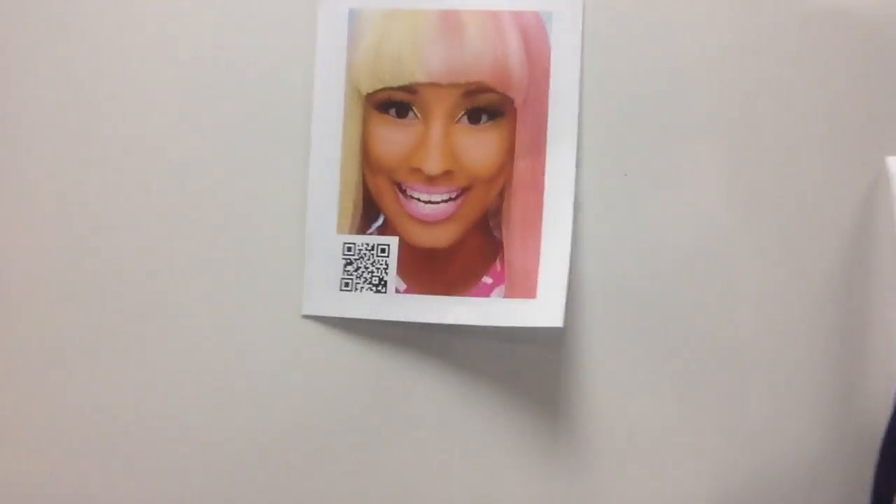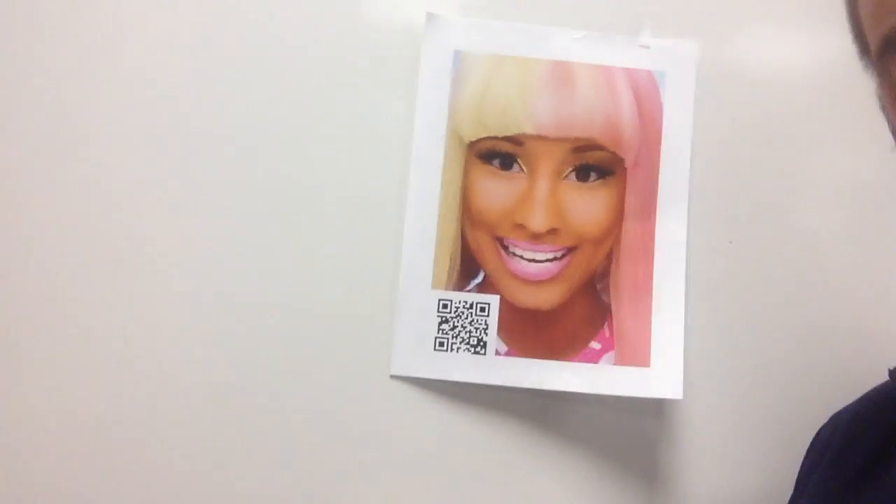The first one is this little picture here of Nicki Minaj, and you'll see that it has a QR code on it. When you find that, you can take a selfie with it with your friends or on your own, or whatever you want, and you can do some fancy things to it like I've done on this one.